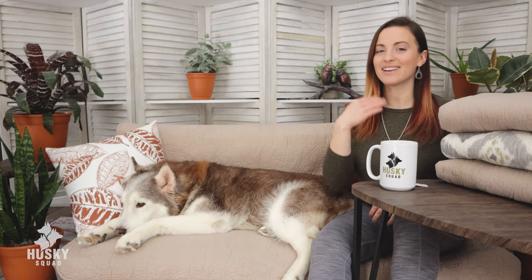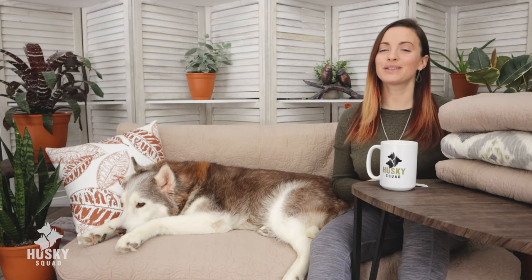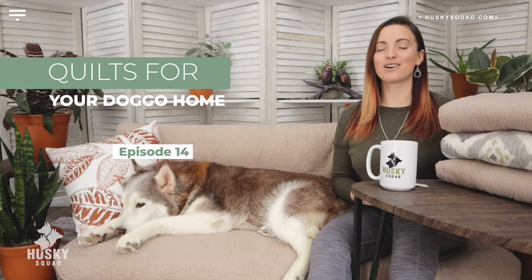Hello guys! Welcome back to the Husky Squad Doggo Life Channel. I'm Victoria, JC's filming, Titus is hanging out with me for this video, and today we're going to be talking about a very special product we use all the time in our doggo household.